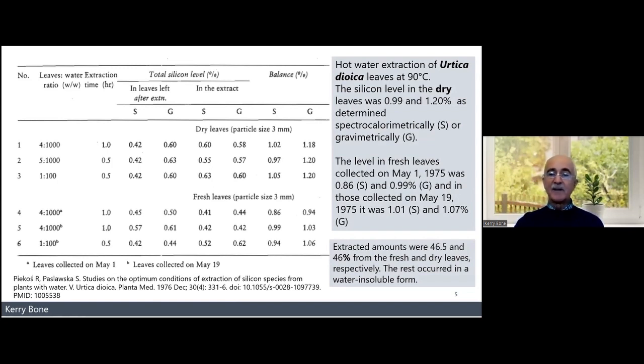It's easy to work out the quantities because you're extracting about half of roughly 1% silica. So if you put 10 grams of nettle leaf into a litre of water, that 10 grams at 1% contains 100 milligrams of silica. You extract half of that — that's a dose of 50 milligrams. That's a seriously good dose.